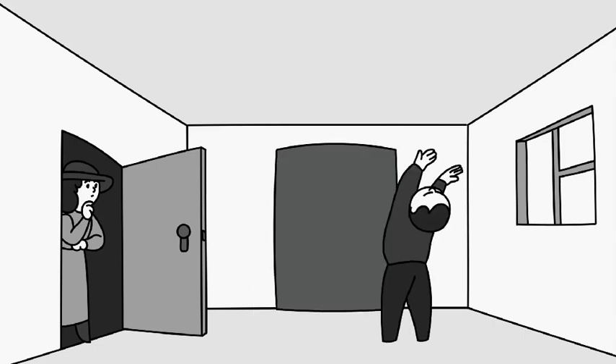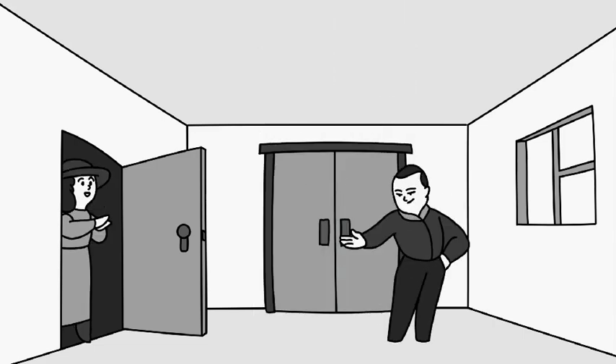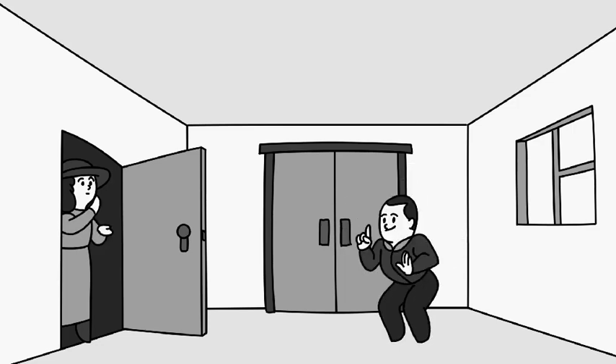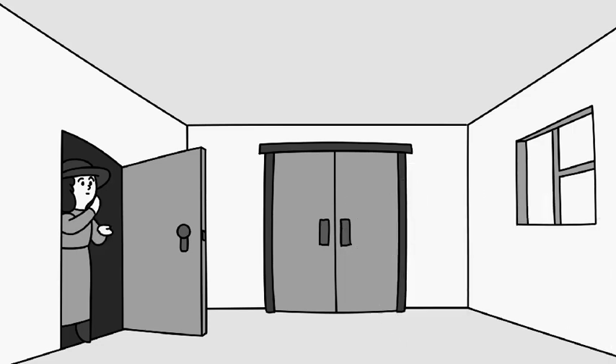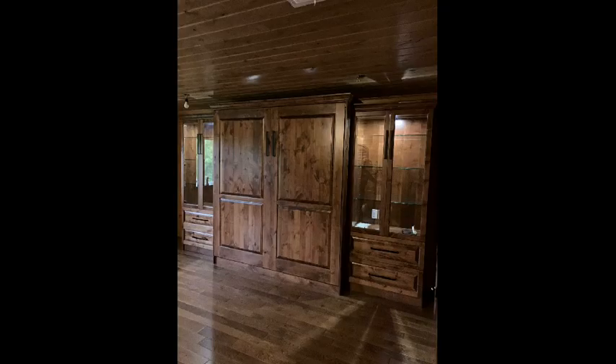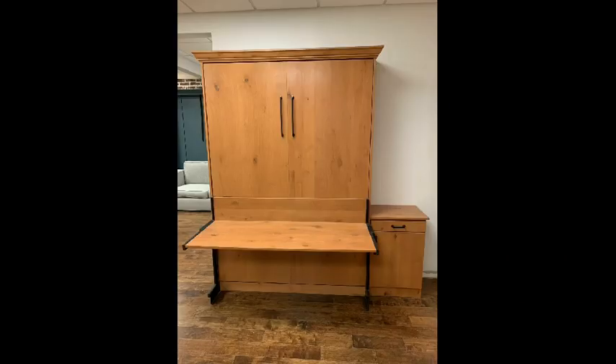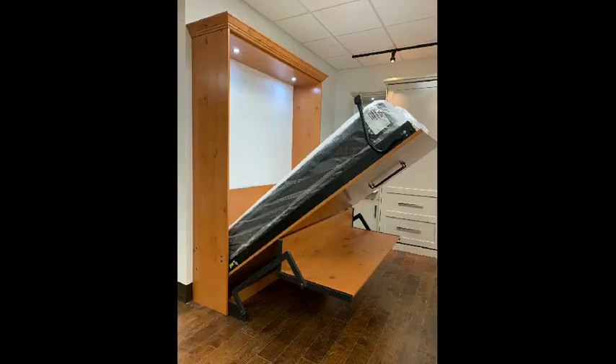But Murphy had an ingenious idea: he would just fold the bed up against the wall. He designed a special closet into which one may stow away their bed, turning what was once a bedroom into a parlor. Murphy went on to start his own company, and in 1908 patented his inner door bed.